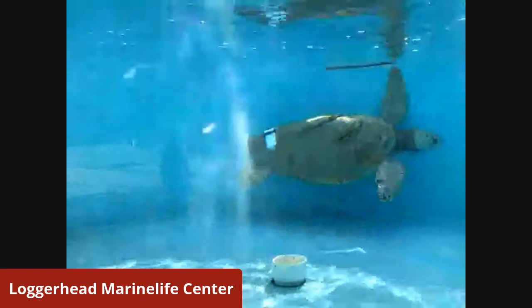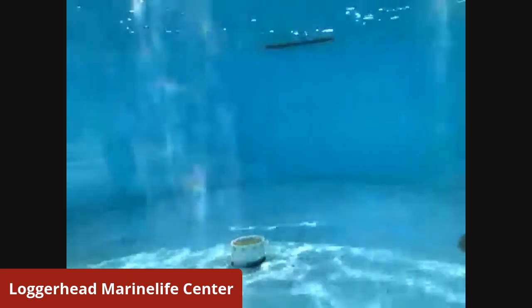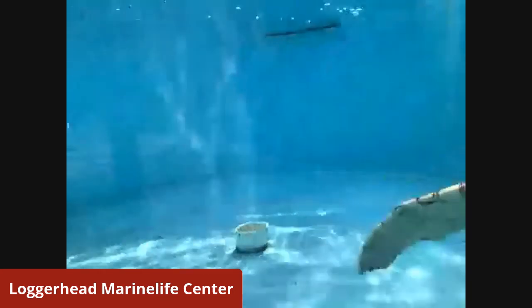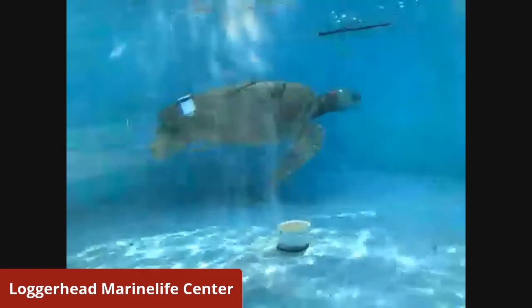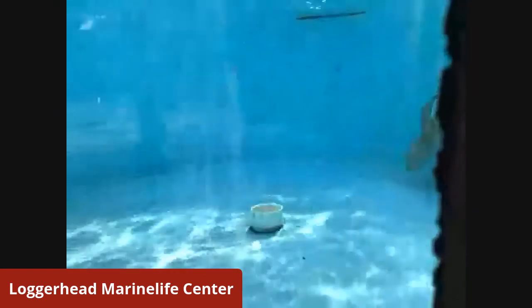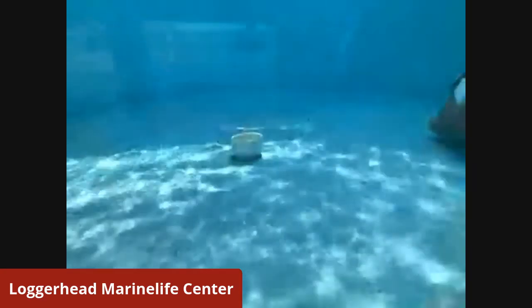Look at that carapace — do you see two deep cuts in that shell? That's a boat strike injury. Those two deep cuts in the back are from the propeller of a boat. Unfortunately, Topsy has some buoyancy problems, so Topsy does float up at the top of the tank because of that boat strike injury.